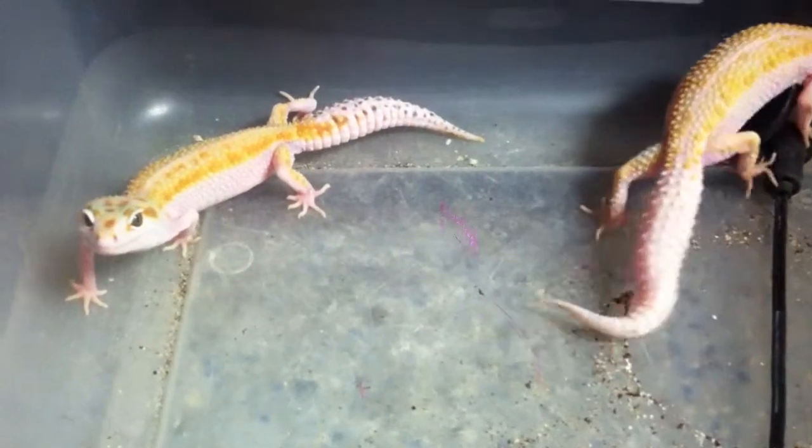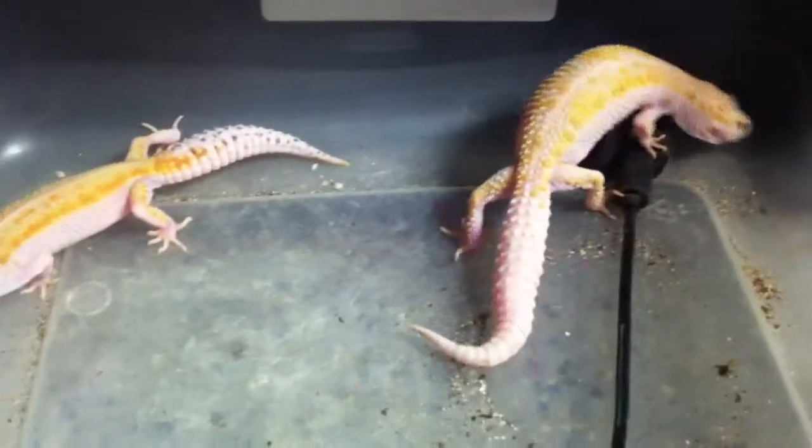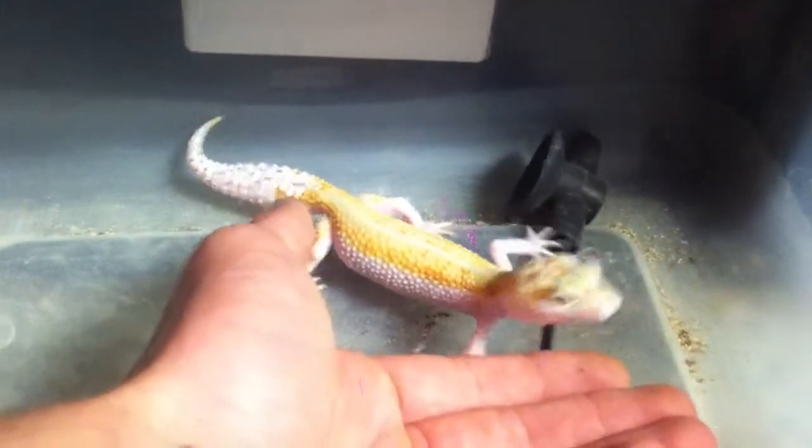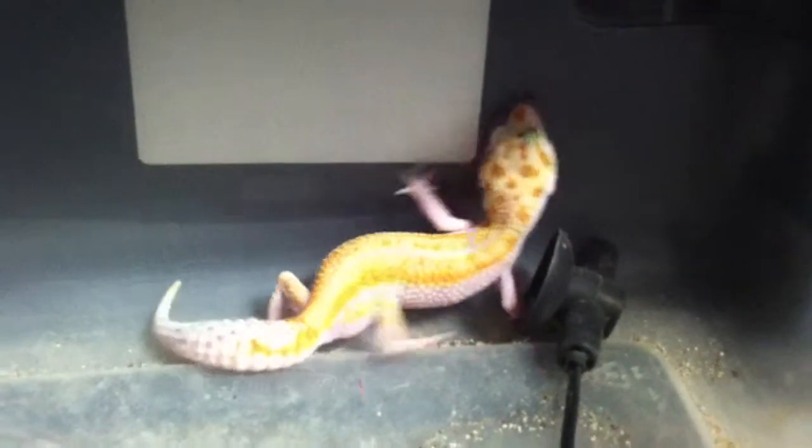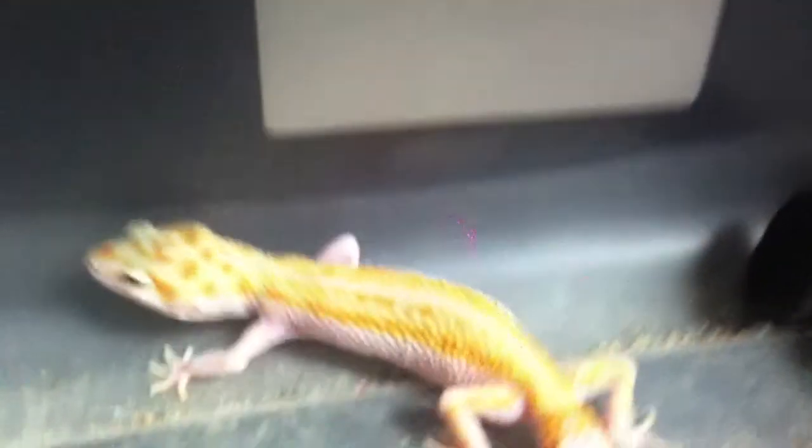These are my nicest geckos in my collection and I've put a lot of money into these two specifically. This one is an Enigma — she actually has red eyes and is not an albino. And this one here is a White and Yellow. The stripe on their sides is a lot higher than on other leopard geckos, and this is actually one of the more expensive morphs because it's newer and really unique looking — she's got intense greens and oranges.